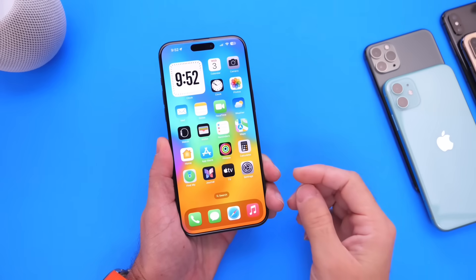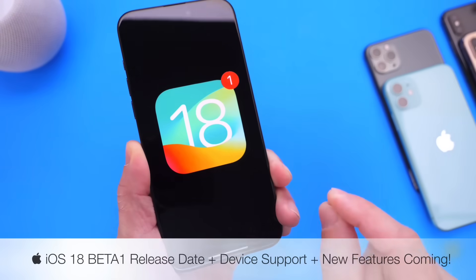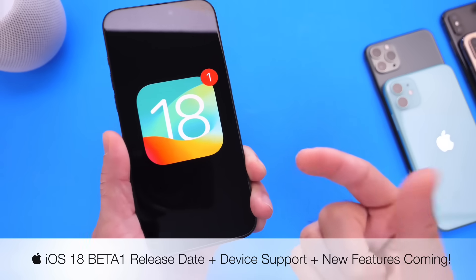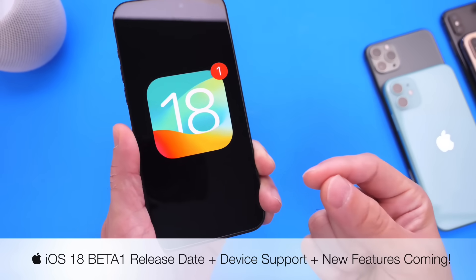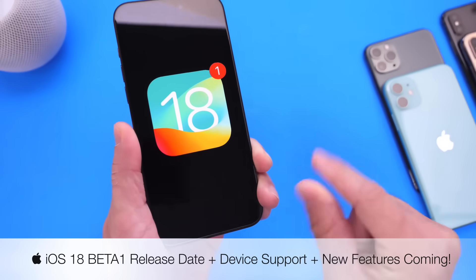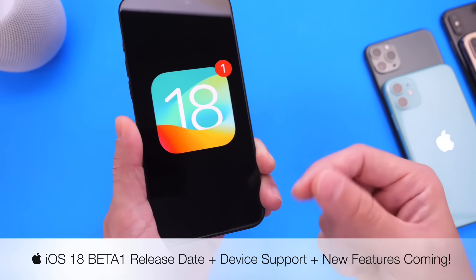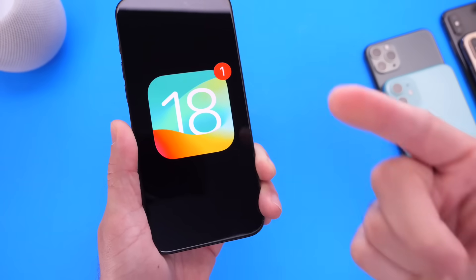Let's talk about iOS 18. I know it's a little early, but we're only about six months away from the first beta for iOS 18, and six months will fly right by. In this video, I want to talk about features already confirmed by Apple to be coming to iOS 18, rumored features from reliable sources, device support, and the expected release date for the first beta.